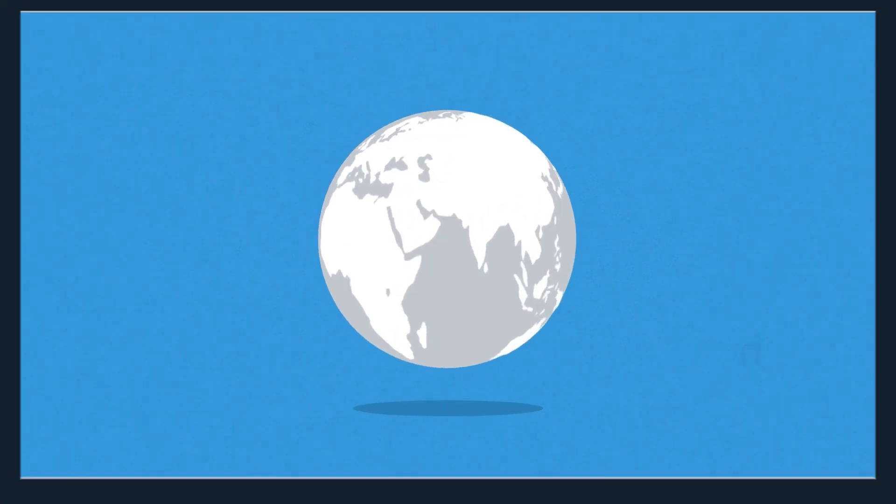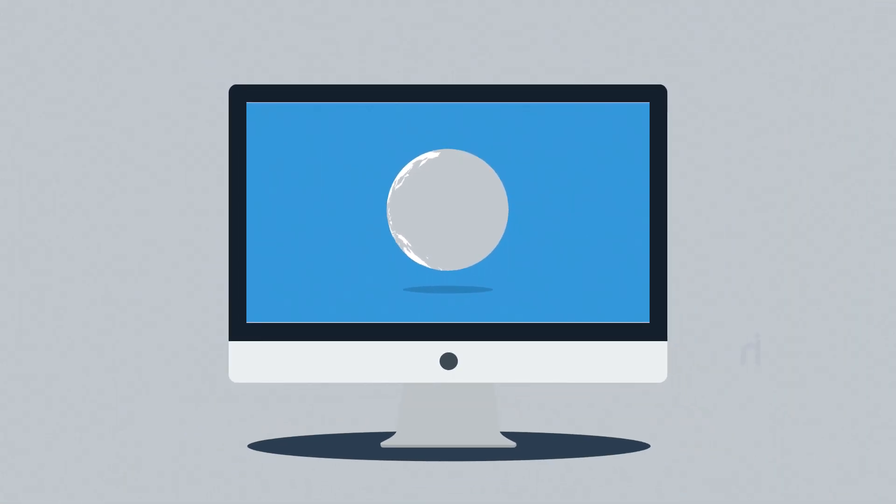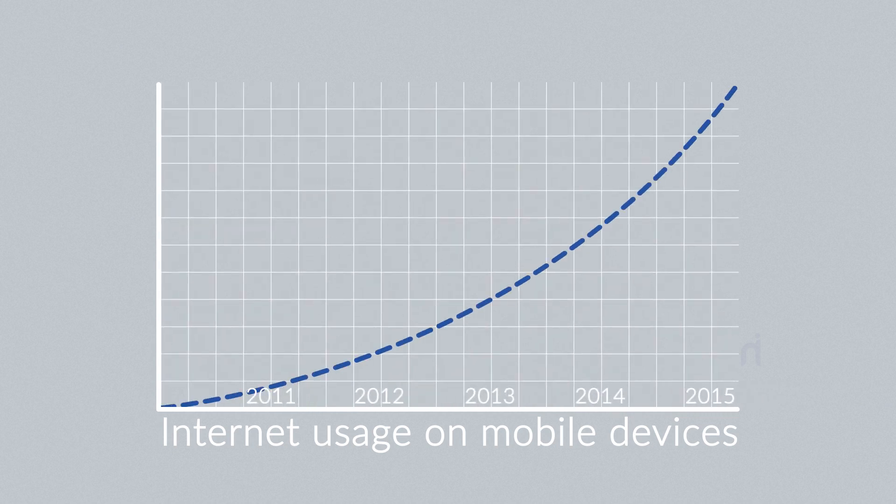The internet is mostly consumed using desktop computers, right? But how about mobile devices — smartphones and tablets? The share of internet usage on these devices is growing every day.